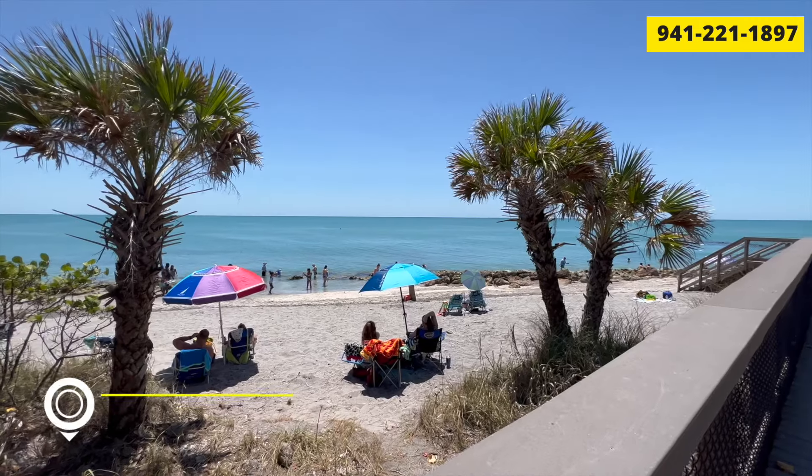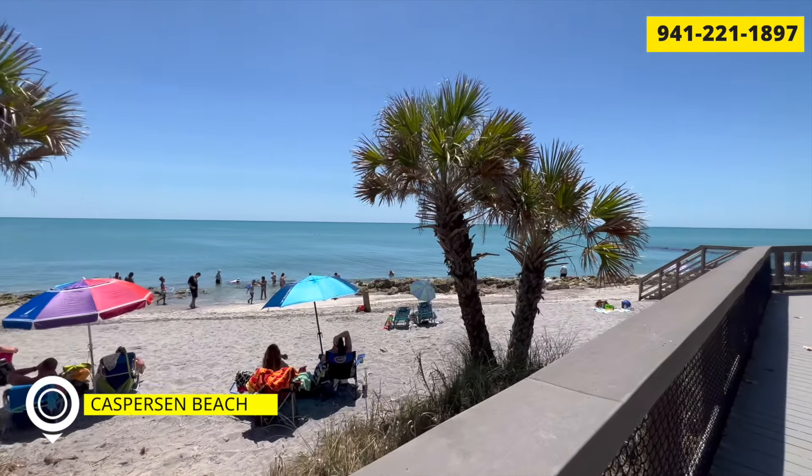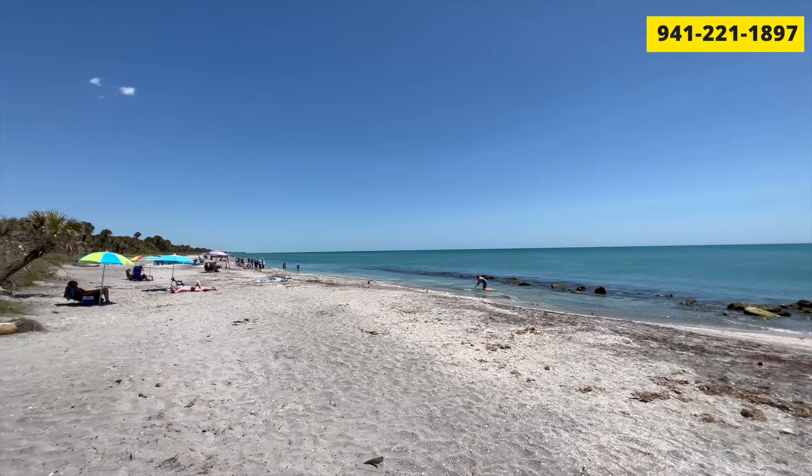Our next best beach in Sarasota County — I'll throw a wild card here: Casperson. Here's the thing about Casperson: it's become a bit of a tourist thing, even though it was the best-kept secret for locals. Word has gotten out and it's now a popular beach with lots of parking, though even that big parking area gets packed.